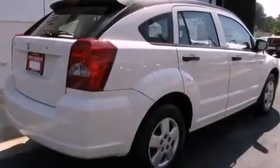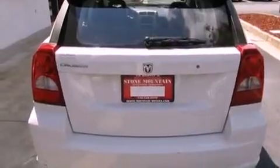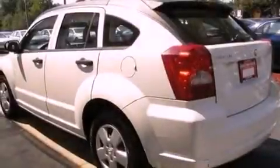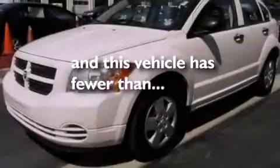Its top features include a split-folding rear seat, a rear window defroster, a rear window wiper, a CD player, four-wheel independent suspension, a rear spoiler, a passenger-side vanity mirror, rear seat child-proof door locks, a security system, and this vehicle has fewer than 52,000 miles on the odometer.